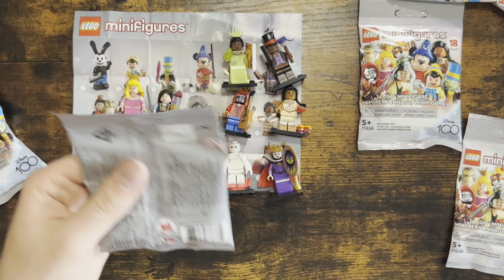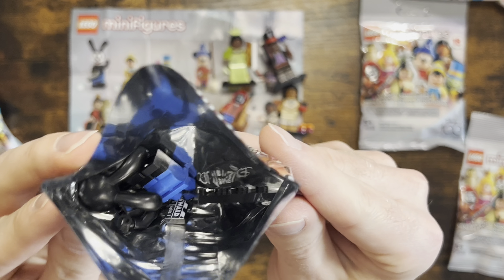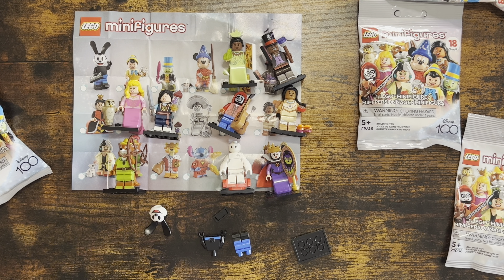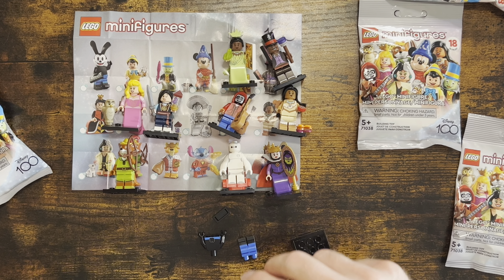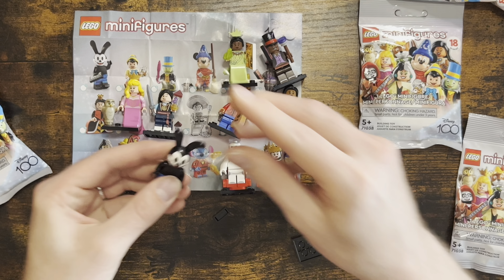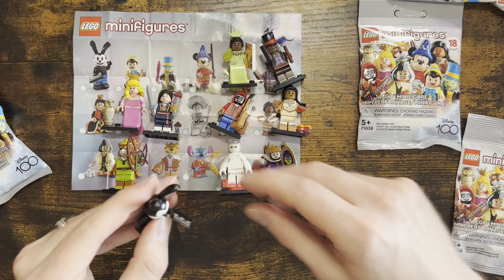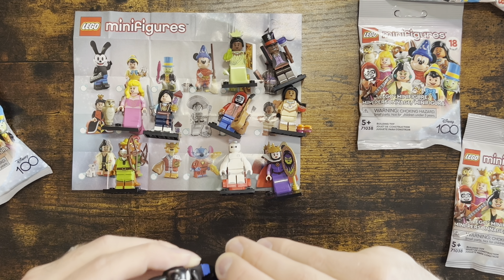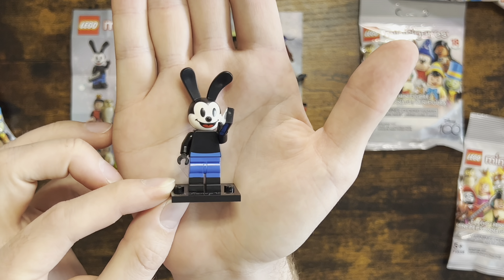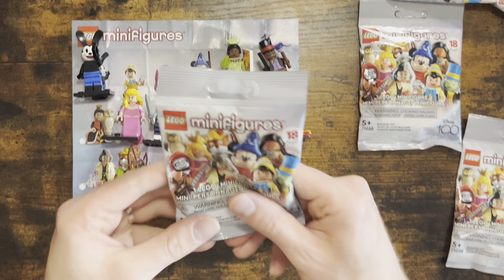Moving on to the second bag from Pam. Let's pull out the booklet — please no doubles! Yes, not a double — we got Oswald! Look at his head, so fun. This one only has five pieces: torso, bottom, head, and he comes with one of those clapper-board style snap items that says 'Oswald' on it. One, two, three — action! There's Oswald.